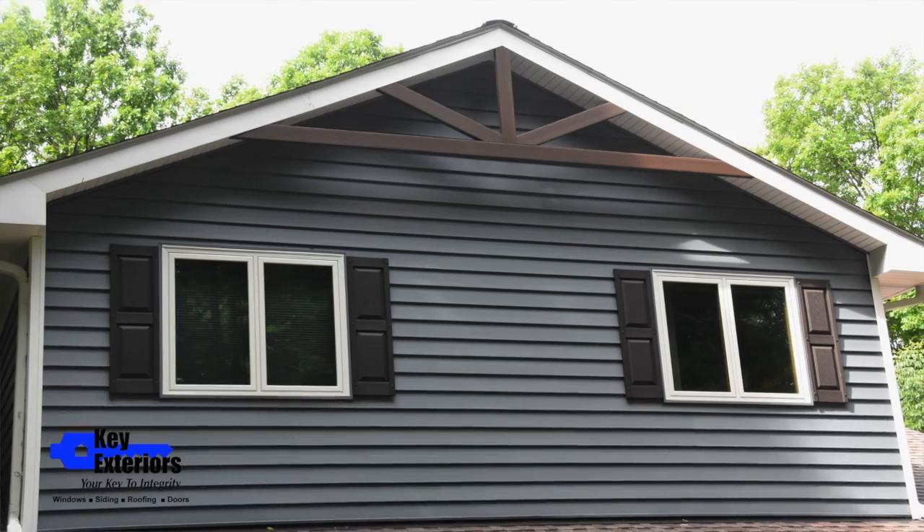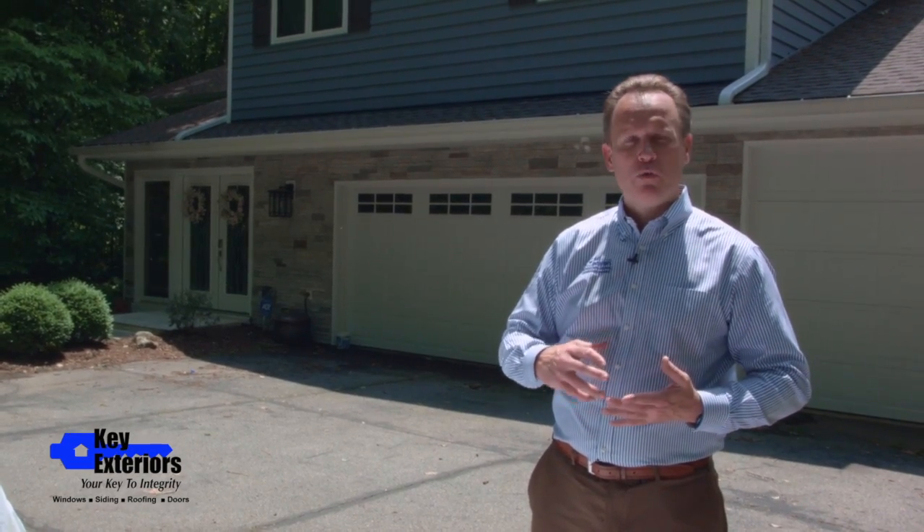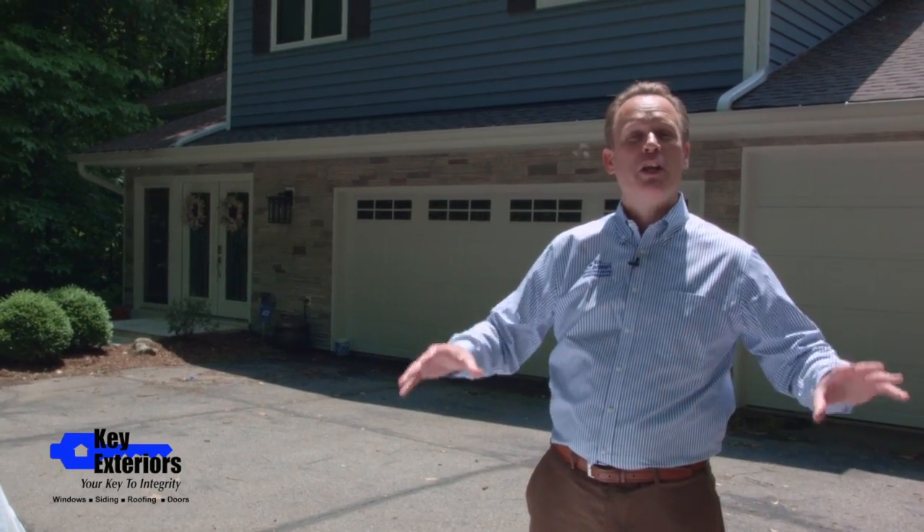If you need to update the exterior of your home, Key Exteriors can help whether it's windows, siding, roofing, doors, gutters, shutters, downspouts, returns, or leaf products — we can do the whole thing.